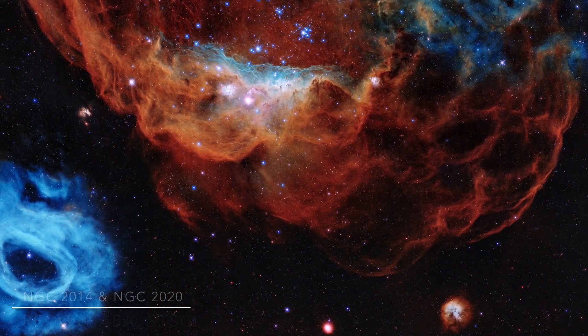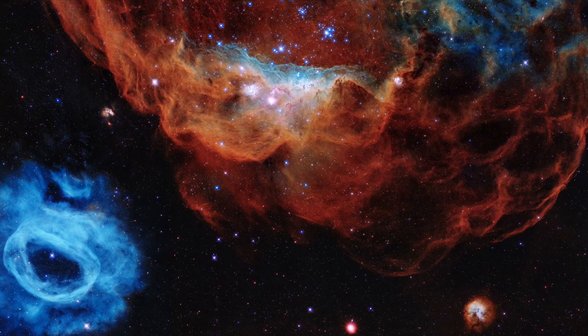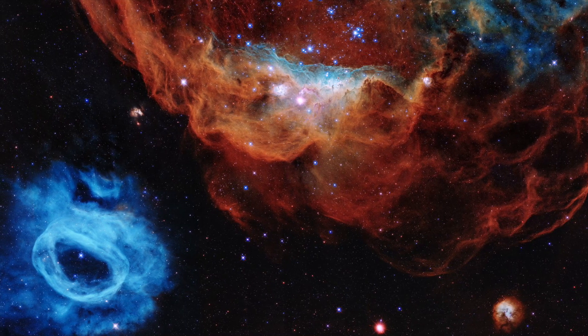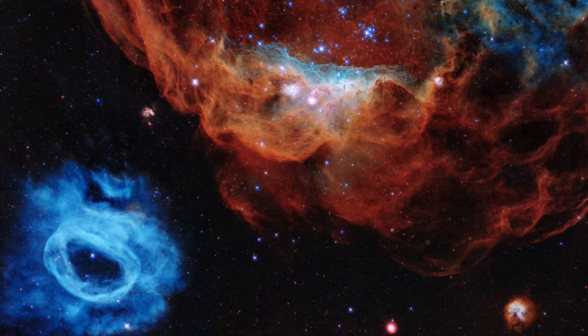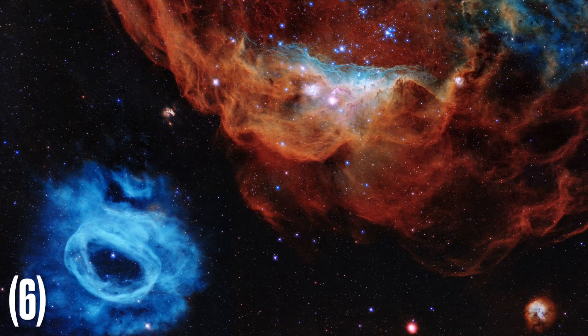NGC-2014 and NGC-2020. This might seem like something straight out of science fiction, but in fact it is two separate nebulas located in the Large Magellanic Cloud, a satellite galaxy of the Milky Way.